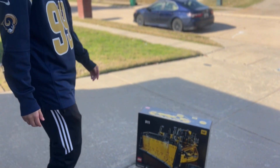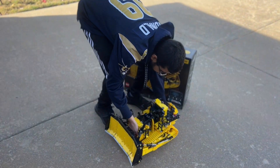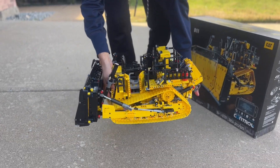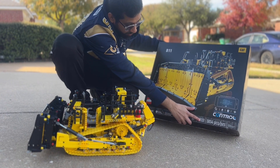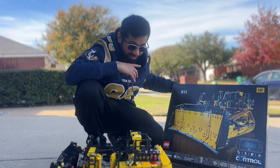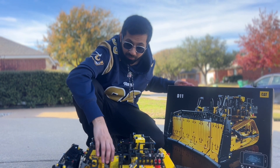Hey guys, back with another Lego Technic set. Today this is the finished product. As you can see, it's a full detail of the Lego Technic set — the D11 Caterpillar set 42131, close to 4,000 pieces. This is the biggest build I've ever done, and we'll do the time-lapse — let this all begin.